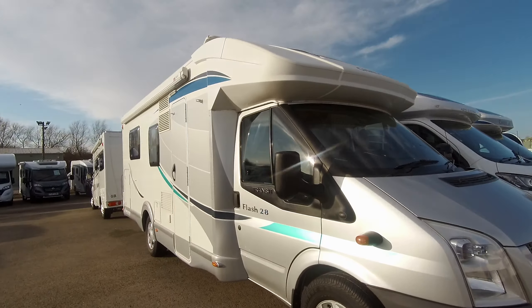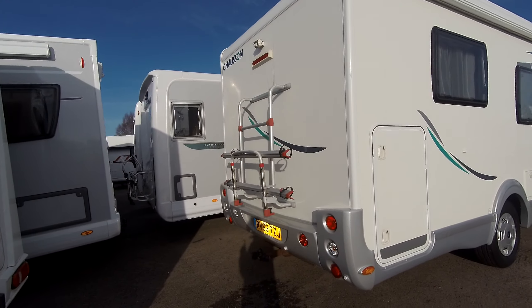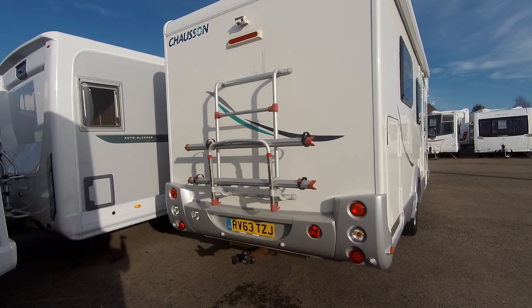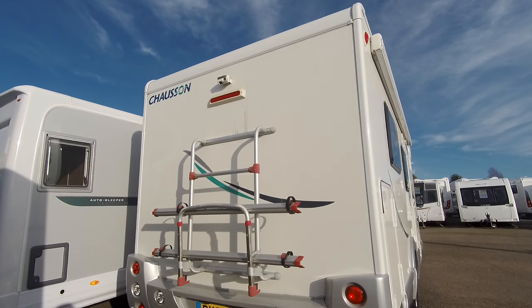It comes with a status TV aerial, a rollout awning, and we have large garage storage beneath the rear bedroom. It has a bike rack and a towbar fitted, and there is a reversing camera.